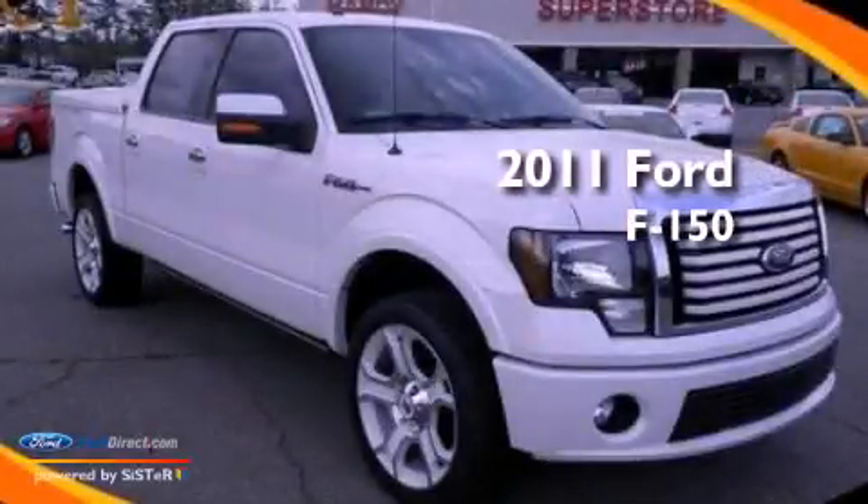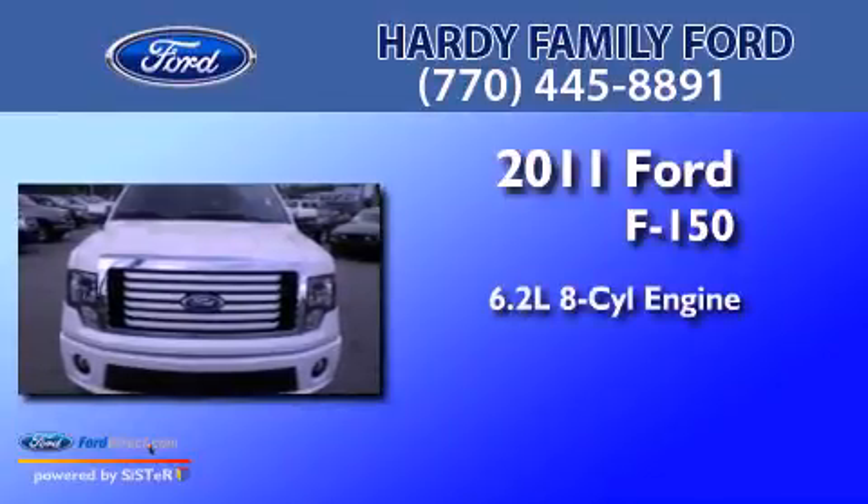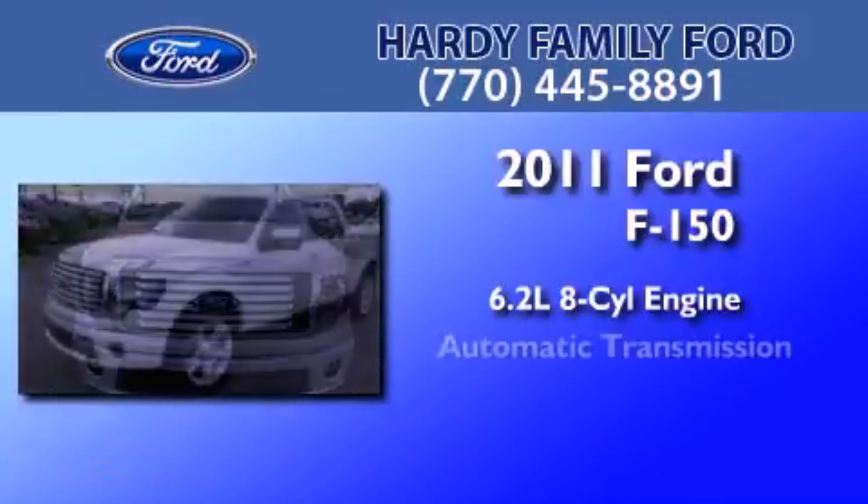This is a certified pre-owned 2011 Ford F-150. It has a 6.2-liter eight-cylinder engine and an automatic transmission.